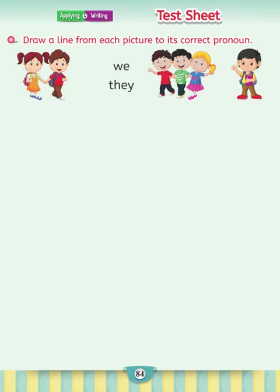Draw a line from each picture to its correct pronoun: we, they. So children, draw a line from we towards left and draw a line from they towards right.